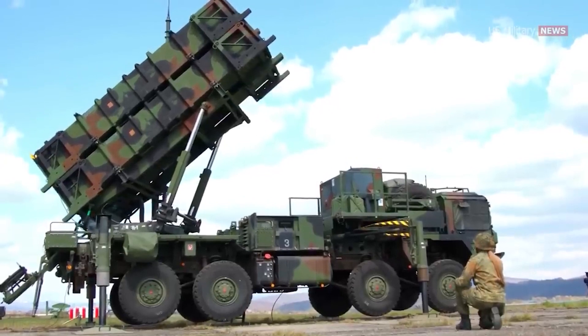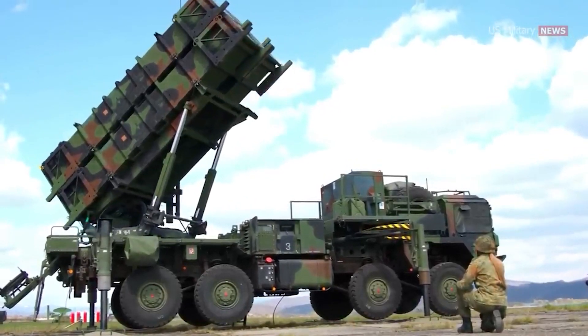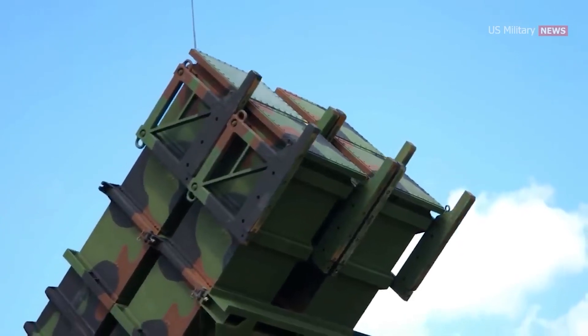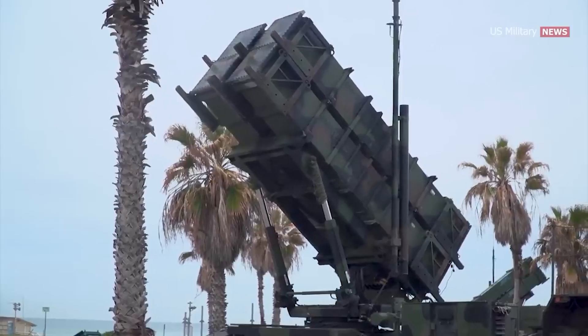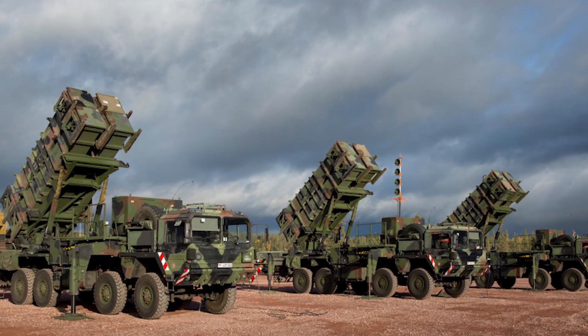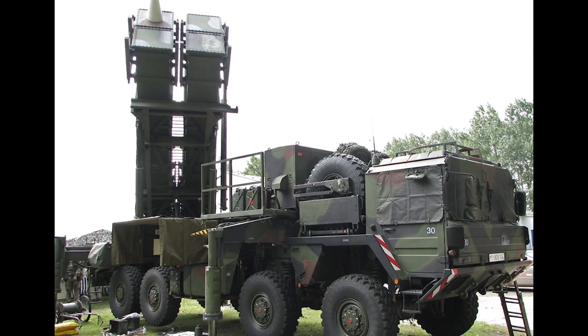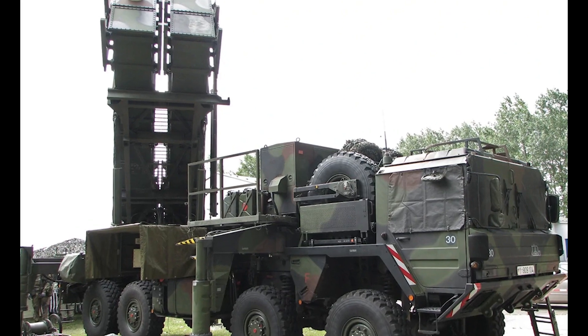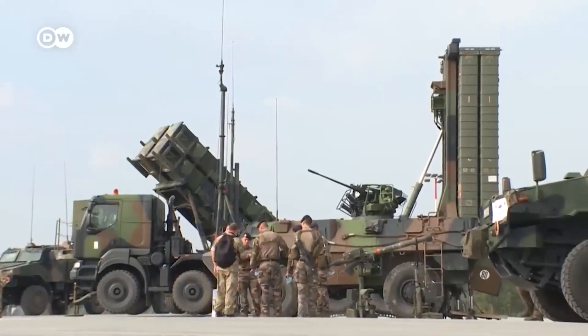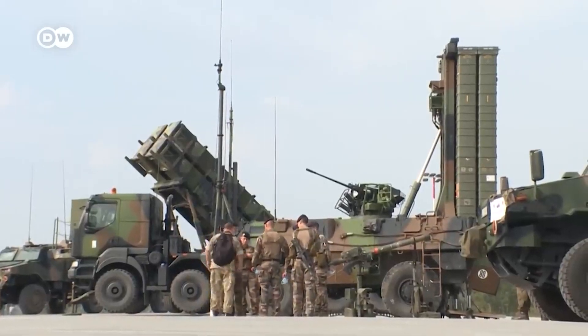The Patriot Missile System is one of the most widely known and successful air defense systems. Patriot was developed in the 1960s to replace outdated anti-aircraft missiles used during World War II. The initial variant MIM-104 standard was deployed in 1981 and later upgraded to the MIM-104 Patriot configuration.